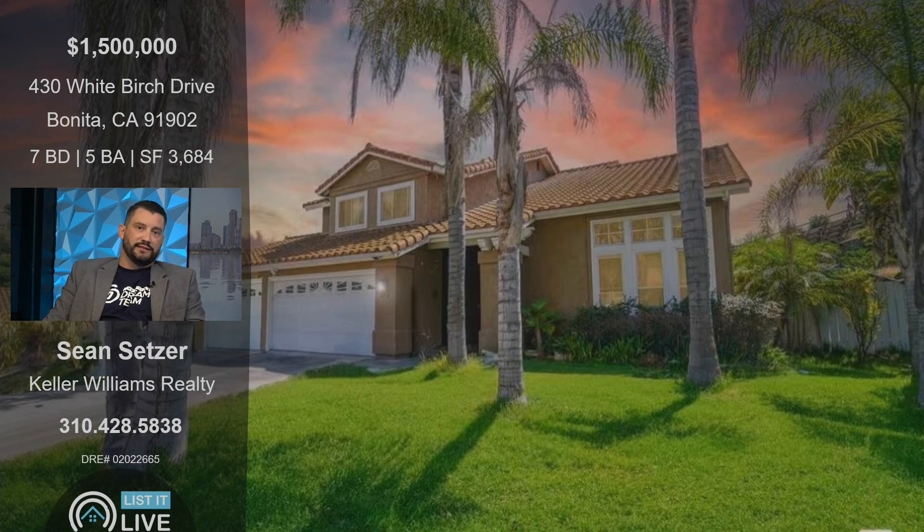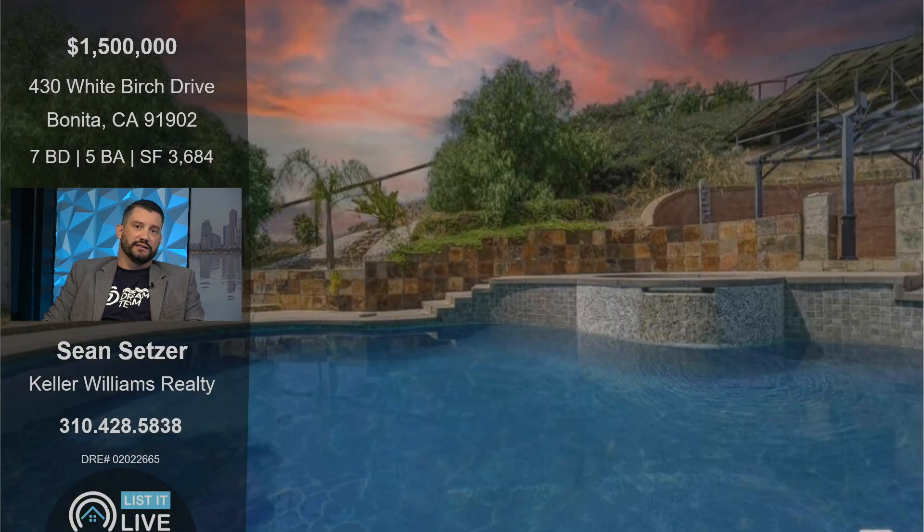This is a great neighborhood — it's in the cul-de-sac. Seven bedrooms, five baths, 3,684 square feet. Just a huge home. The backyard is really the selling point. There's a pool, there's a built-in barbecue, owned solar.